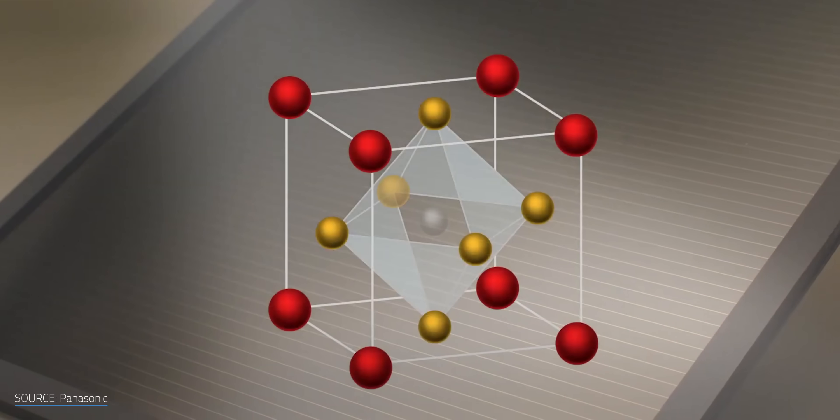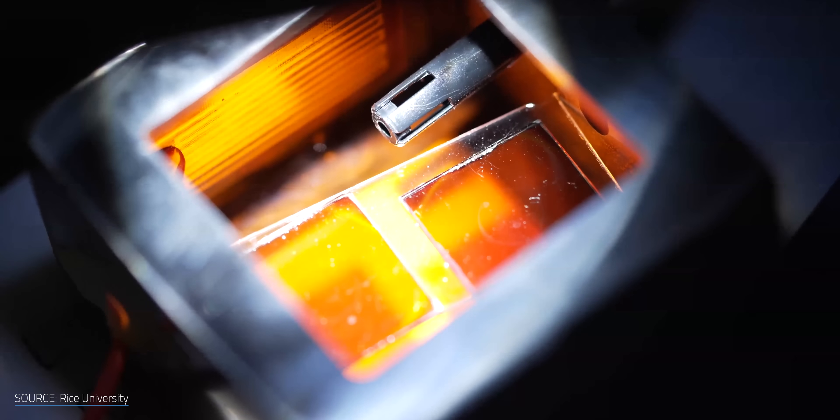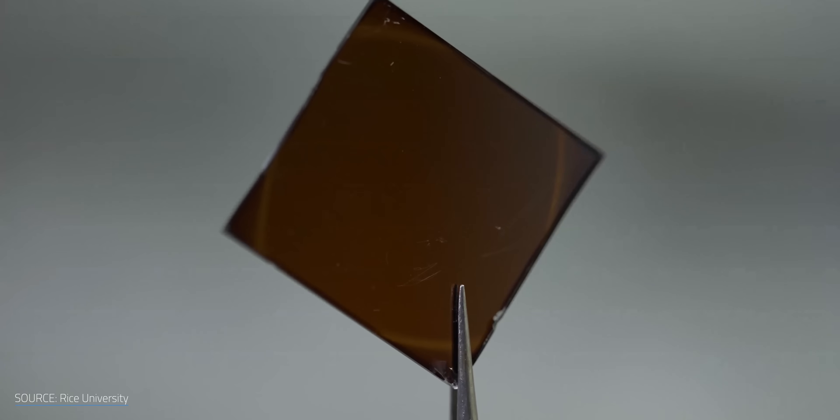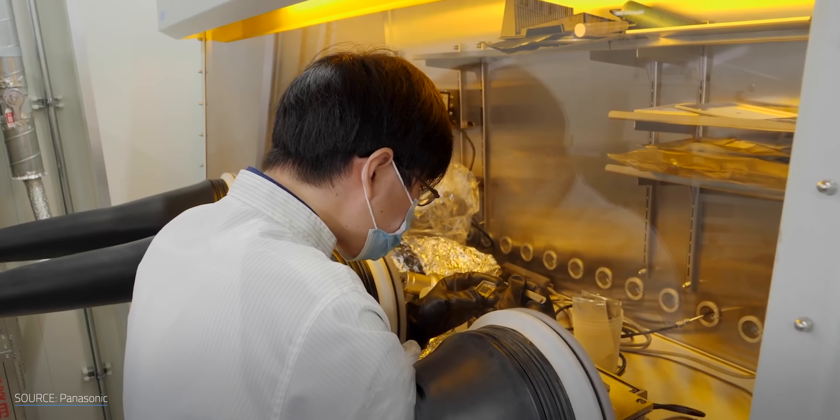Perovskites are often hailed as the next big thing for solar panels. They're more efficient than silicon photovoltaics could ever be and they have higher yields. However, their fragility and short lifespans have relegated them to the lab so far.